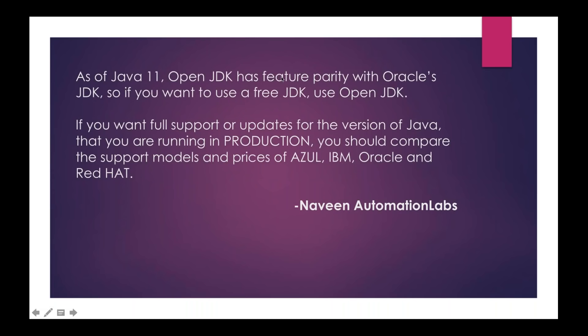As of Java 11, OpenJDK has feature parity. It means for Java 11, we have the same features in OpenJDK as well as in Oracle's JDK. So if you want to use a free JDK, use OpenJDK — it's freely available, you can use it free of cost.